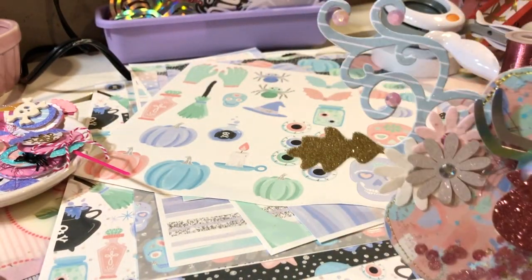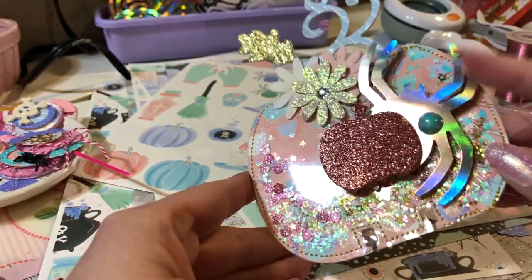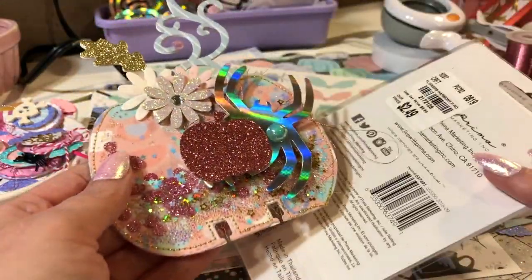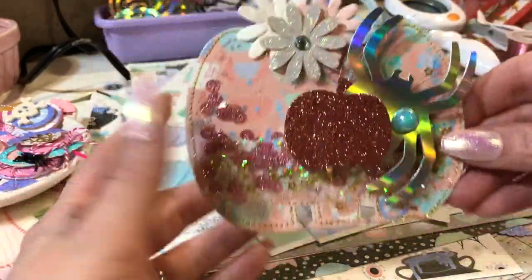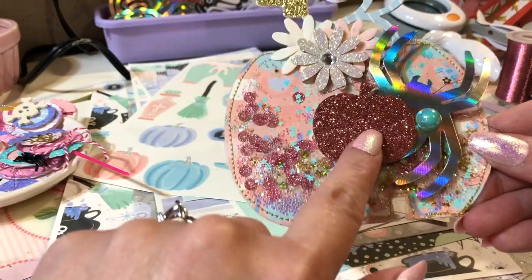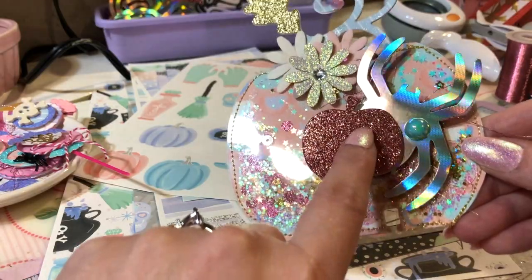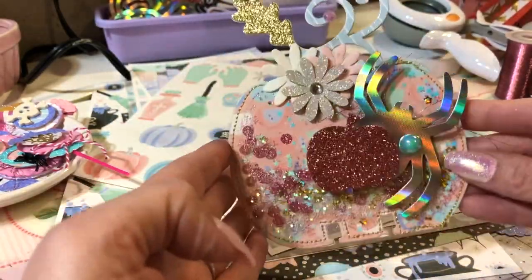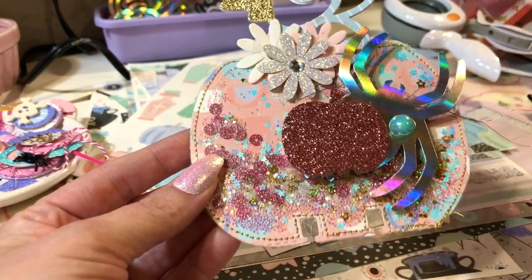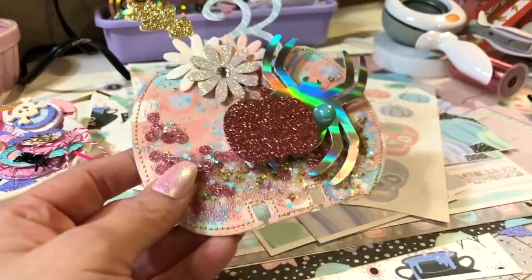I put little gem stones on it. This is from Walmart, these are Prima from Tuesday Morning — now I'm wishing I would have gotten a gob more. It's a clear memdex, it's so pretty. This is from last year maybe, and this came from Miss Sparkle and Co, which is Joanne's. And then I put some of my thread on it. So pretty, so pretty!